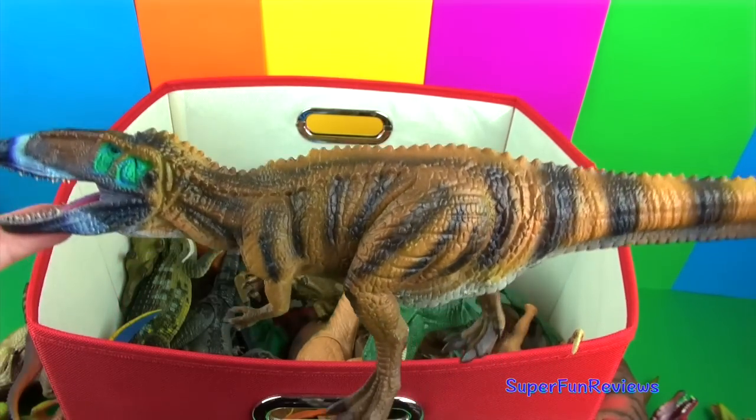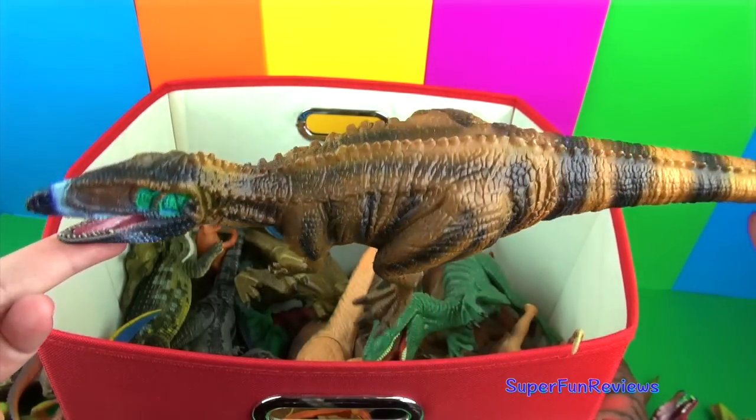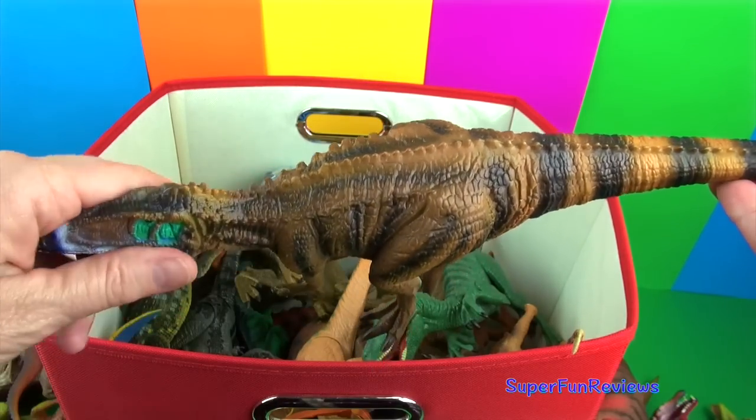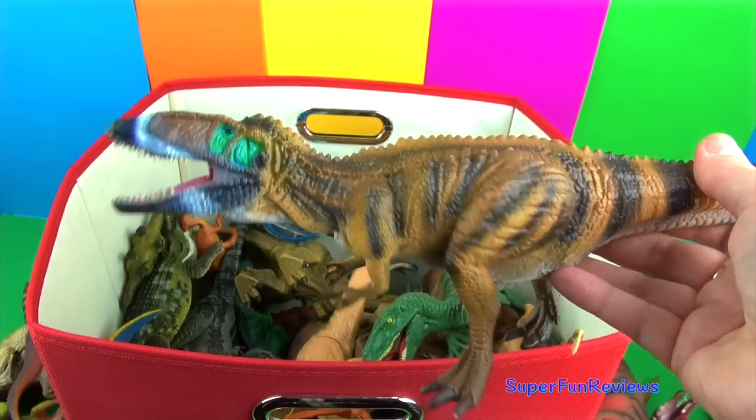Carcharodontosaurus was a fearsome carnivore with eight-inch teeth that could slash and rip into flesh. This dinosaur is one of my favourites — very nice detail.